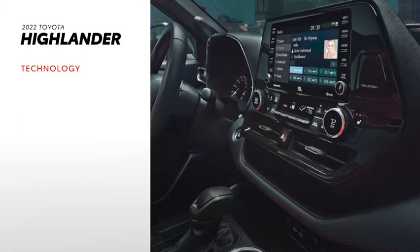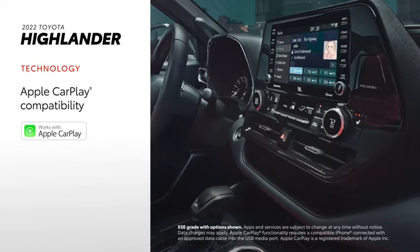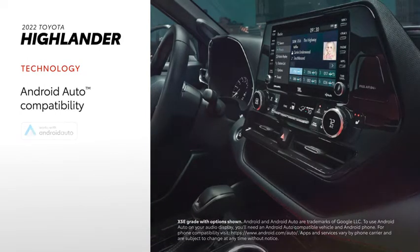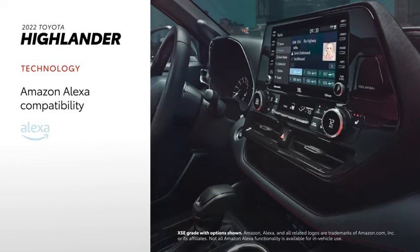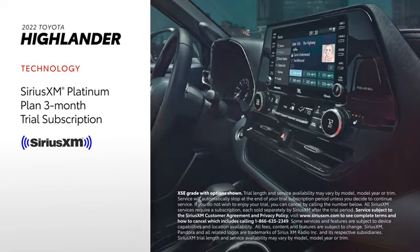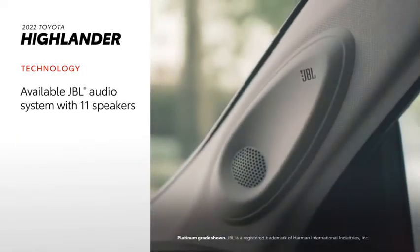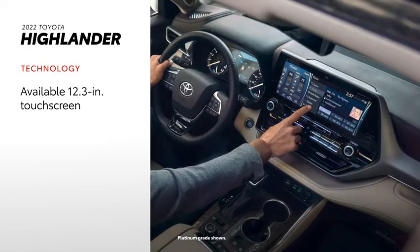Highlander's Audio Multimedia System includes standard compatibility for Apple CarPlay, which connects drivers to Apple Music, Maps, Messages, and other favorite apps from your iPhone. Android Auto compatibility makes it easy to stay connected to Android devices, while Amazon Alexa connectivity keeps Amazon's voice service just a question away. There's a standard three-month SiriusXM Platinum Plan trial subscription that includes over 165 channels available in-cabin, and even more on the SXM mobile app, making it easier than ever to enjoy not just ad-free music, but also sports, comedy, and more. It can also be equipped with an available 11-speaker JBL premium audio system, and an available 12.3-inch touchscreen upgrade over the standard 8-inch display.